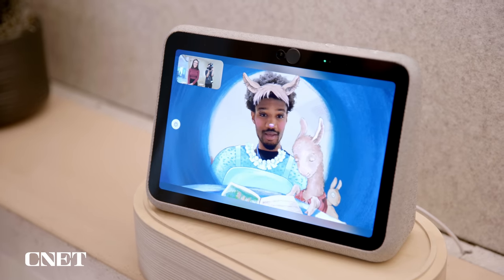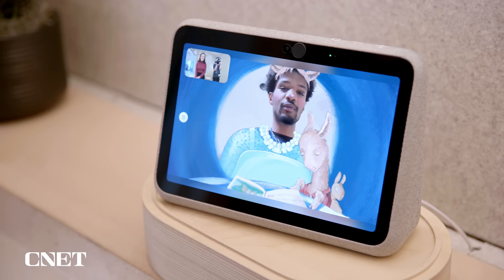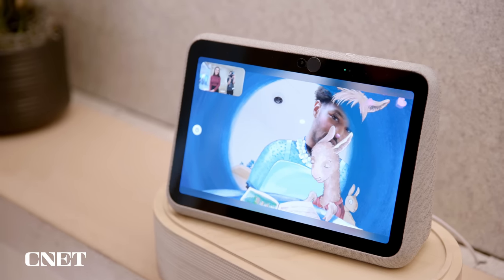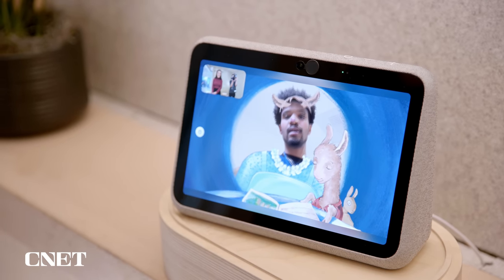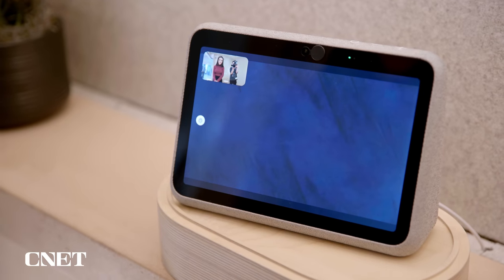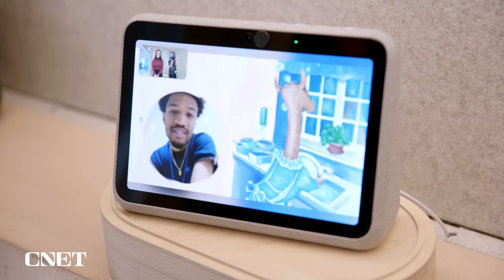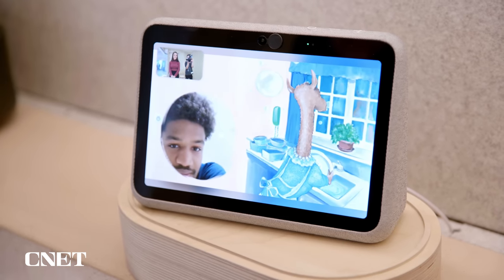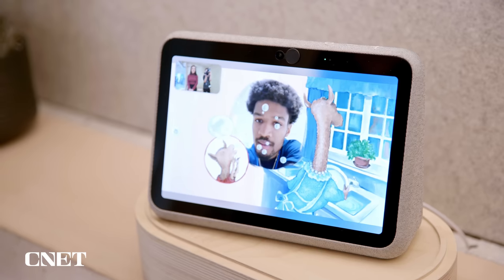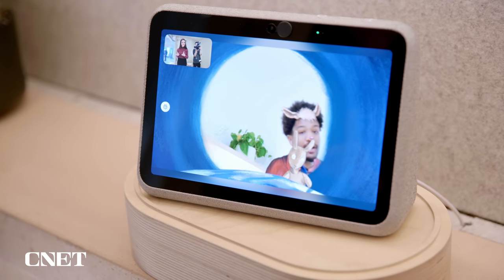The associate demonstrated story time using 'Llama Llama Red Pajama' — reading along with rhymes. When you reach over, you get a little AR effect with hearts. The AR is so much fun. The smart camera also keeps you framed as you move around, which is a really cool feature.